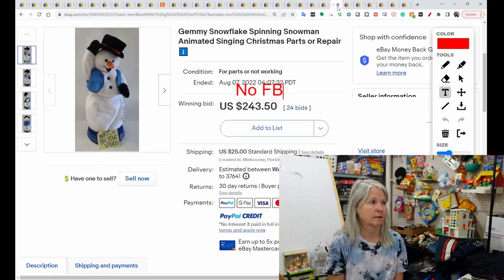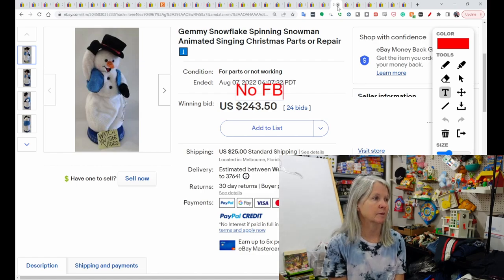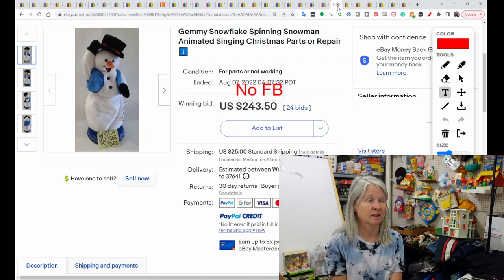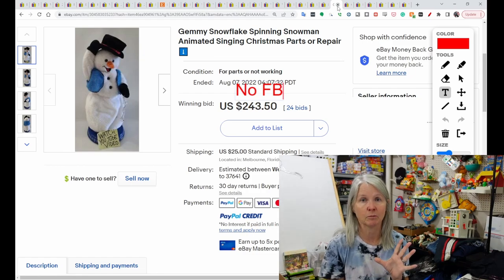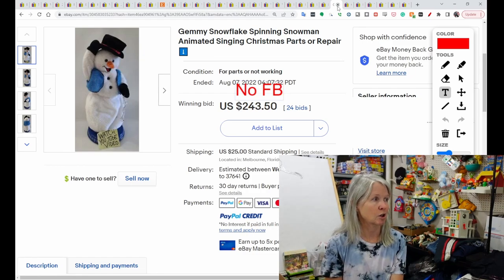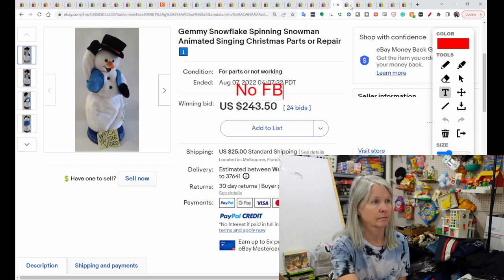This is unique because this is Gemmy. I pick up almost all Gemmy — 50/50 chance that they work; I have not very good luck with them. I really need to bring a screwdriver and batteries when I'm out. This one was sold for parts or repair and it sold for $243.50. There were lots of these listed and sold — it must be one of the top things to look for in the Gemmy brand for Christmas. Just because something doesn't work doesn't mean it won't sell.